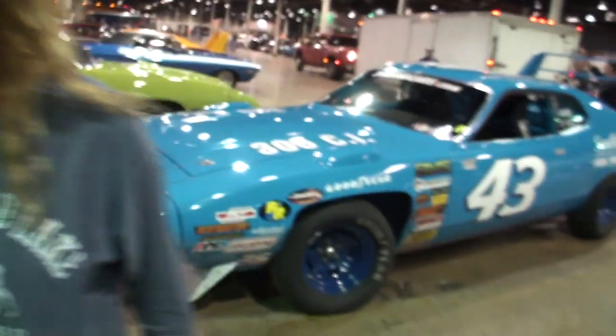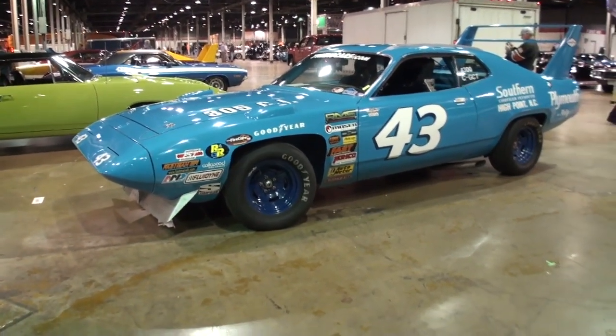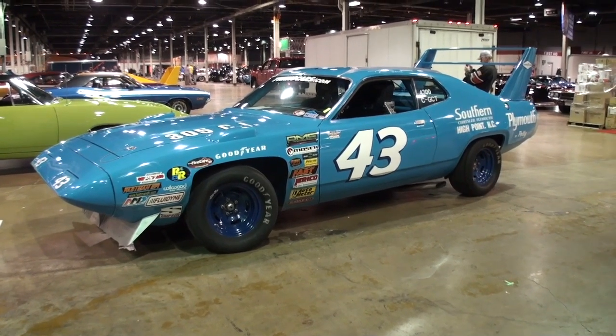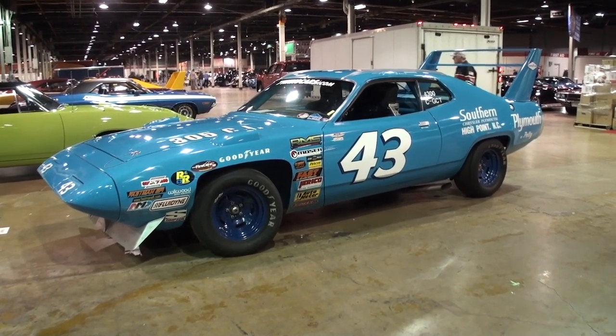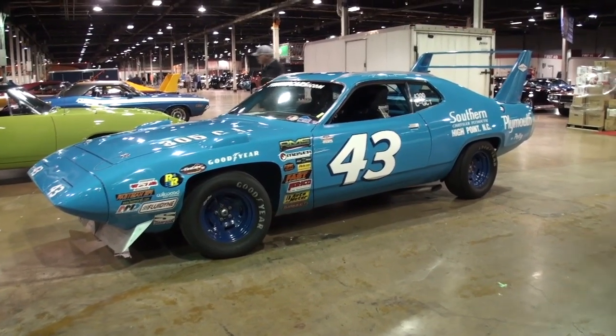And Pam, how fast have you gone in the car? 201 miles per hour. So here is the 1971 — as my son would say — 'Mr. The King' car. Yes, that's right. The Richard Petty '71 version. And that's spectacular. Thanks, Lou.